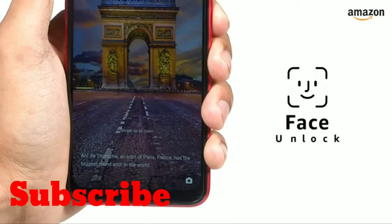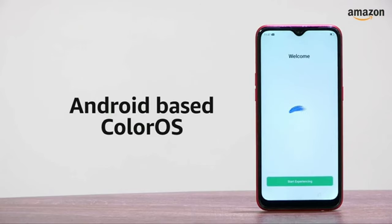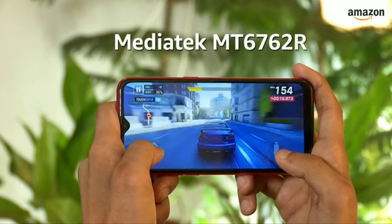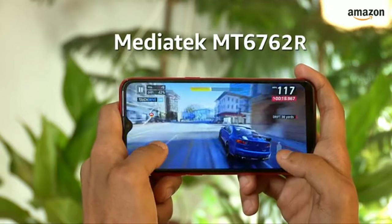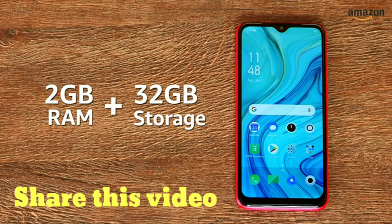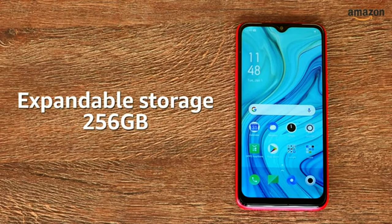For security, it supports face unlock from the front-facing camera. The Oppo A1K runs on ColorOS based on Android. For performance, it relies on the MediaTek MT6762R octa-core processor. The smartphone has 2GB RAM and comes with 32GB built-in storage, expandable up to 256GB via a microSD card.